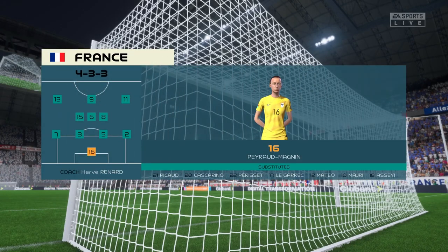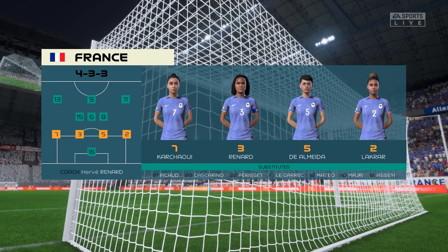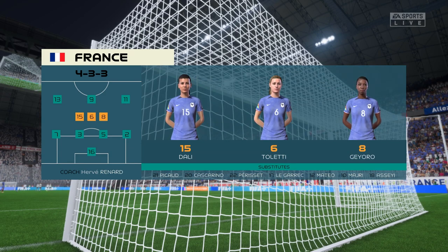Here's the side France will go with. It's the same formation, but they use it to press the ball high up the field, and rarely do the wide players drop deep to defend. Watch out for the midfield three, who continually rotate their positions.